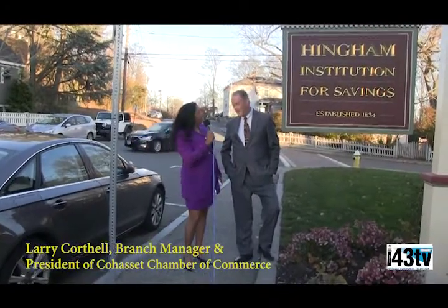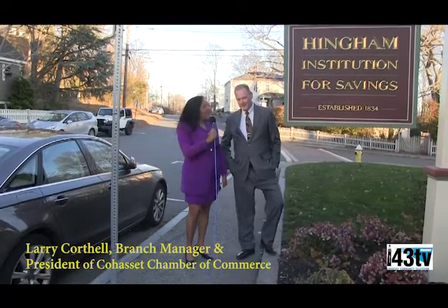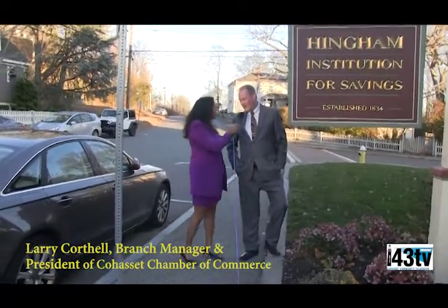Hello, this is Claudia Russell with Cohasset Beacons. We're here with Larry Courthel, who's the branch manager for Hingham Institution Savings, as well as the president of the Cohasset Chamber of Commerce. Welcome, Larry. Thanks, good to be here, Claudia.